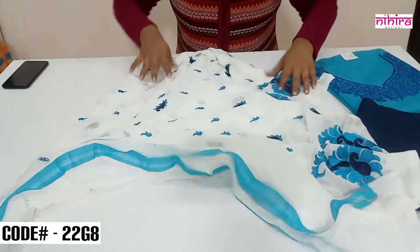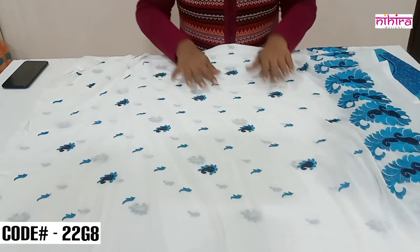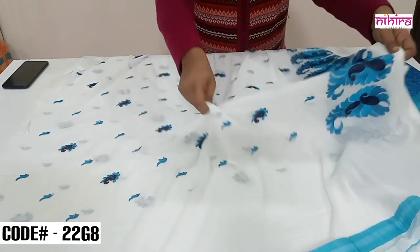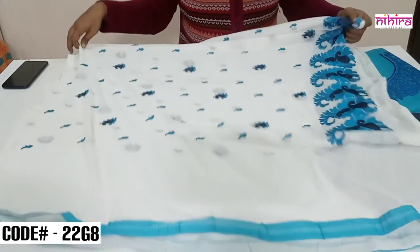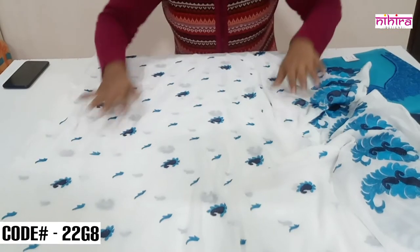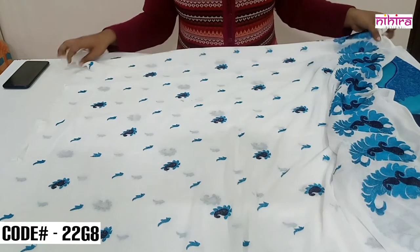This is a beautiful soft pure chiffon dupatta with small all over embroidered booties. On the right side we have big embroidered motifs, and the end of the dupatta is provided with tapings. The dupatta is very soft, 2.5 meters length, and the width is more than 36 inches.